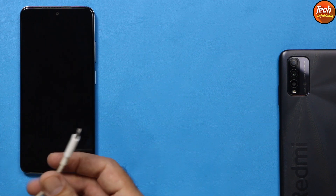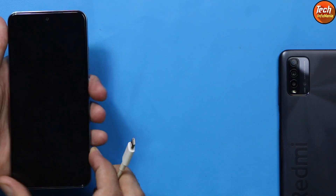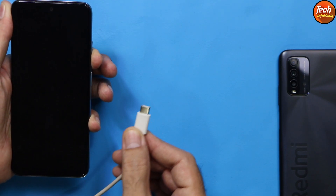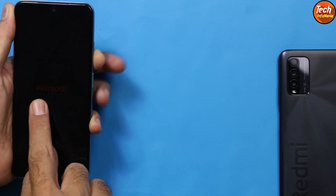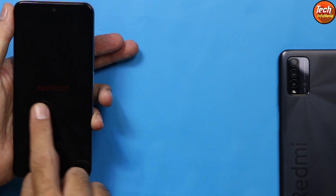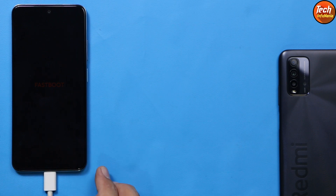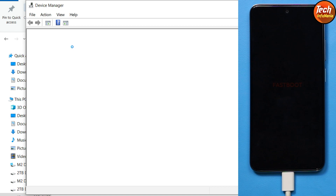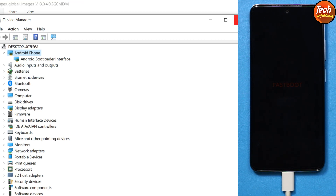Now we need to boot the device into fastboot mode. Hold the cable in your right hand with the mobile phone powered off. Press and hold the Volume Down key, then connect the cable to the computer. In a few seconds the device will boot into fastboot mode — you will see an orange fastboot screen. Release the Volume Down key immediately. Go to Device Manager and confirm you see 'Android Bootloader Interface', which means the drivers are installed and flashing will proceed perfectly.